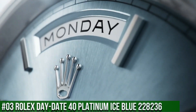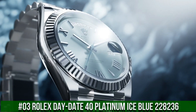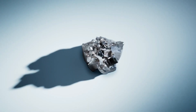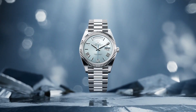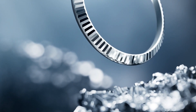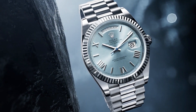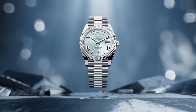Number 3: Rolex Day-Date 40, Platinum Ice Blue, reference 228236. Crown screwdown bezel: platinum fluted. Movement: automatic. Case back: solid. Material: platinum. Case size: 40mm, super case, round shape, analog dial. Date at 3 o'clock. Dial color: ice blue. Dial markers: diamond. Band material: platinum. Clasp: concealed folding crown clasp. Bracelet: President. Watch style: dress watch. Gender: men's. Complication: date and day. Water resistance: 100 meters or 330 feet.